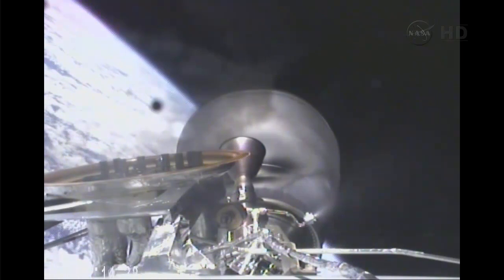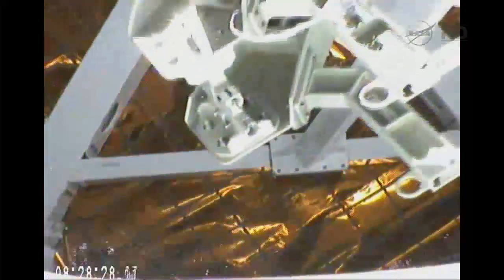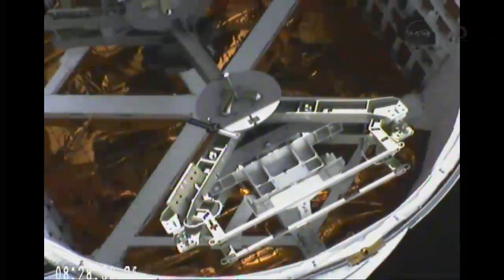Standing by for Dragon separation. And the Dragon has separated from the second stage.